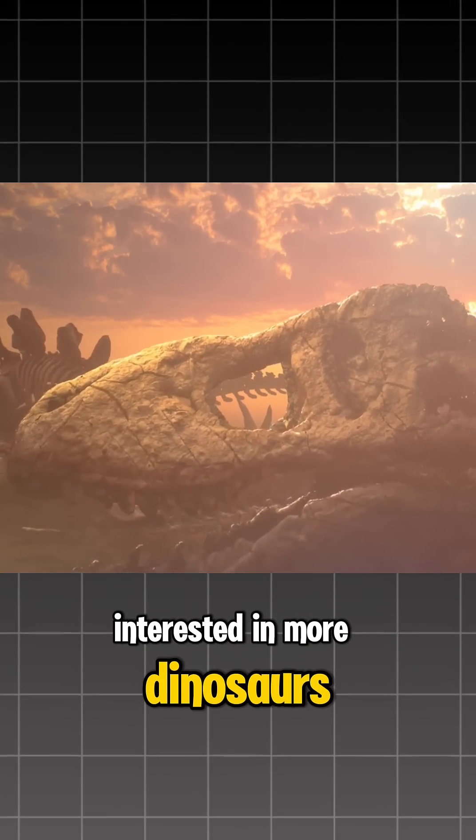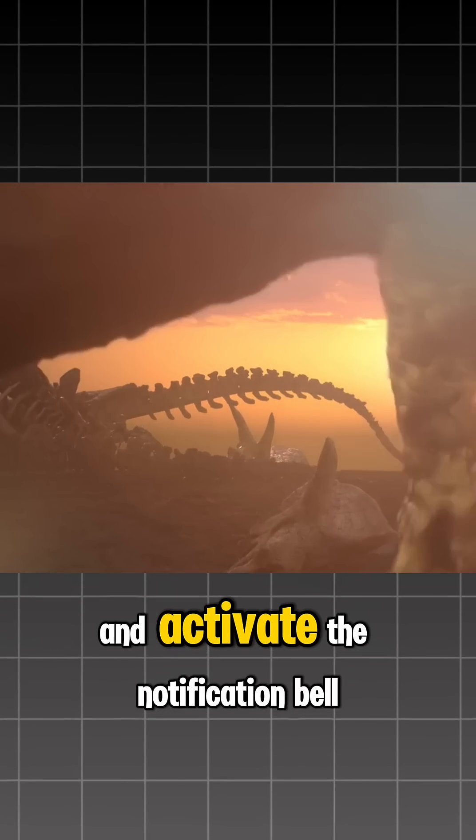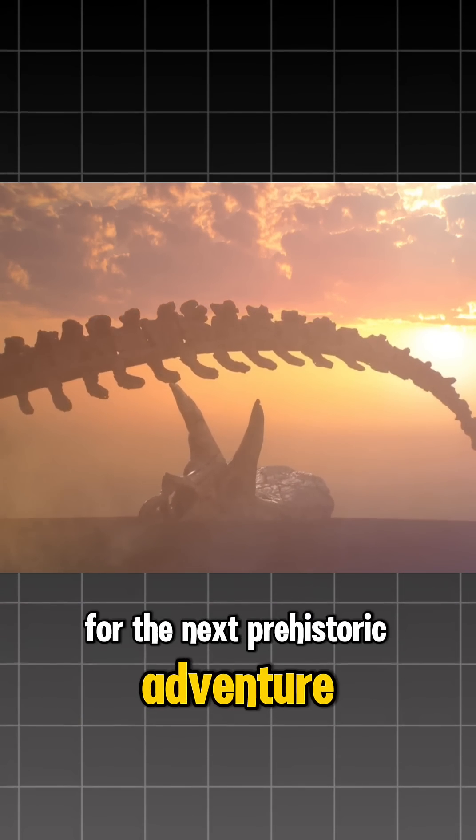Interested in more dinosaurs? Click subscribe and activate the notification bell for the next prehistoric adventure.